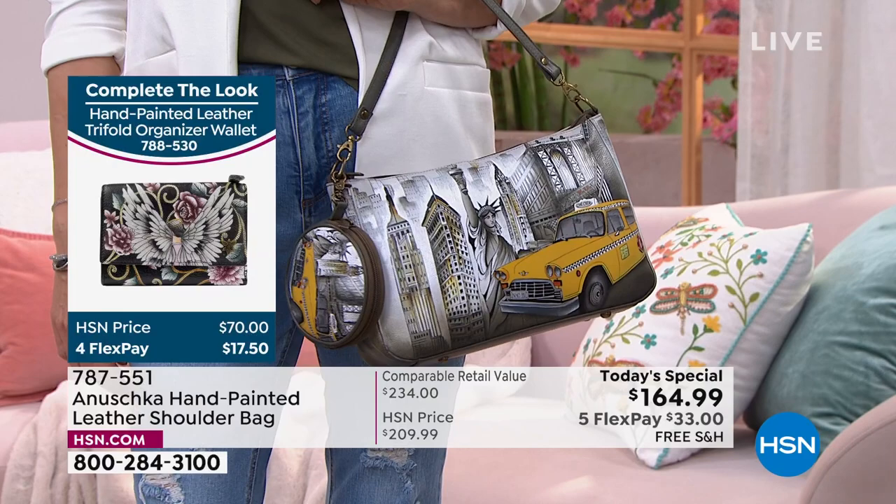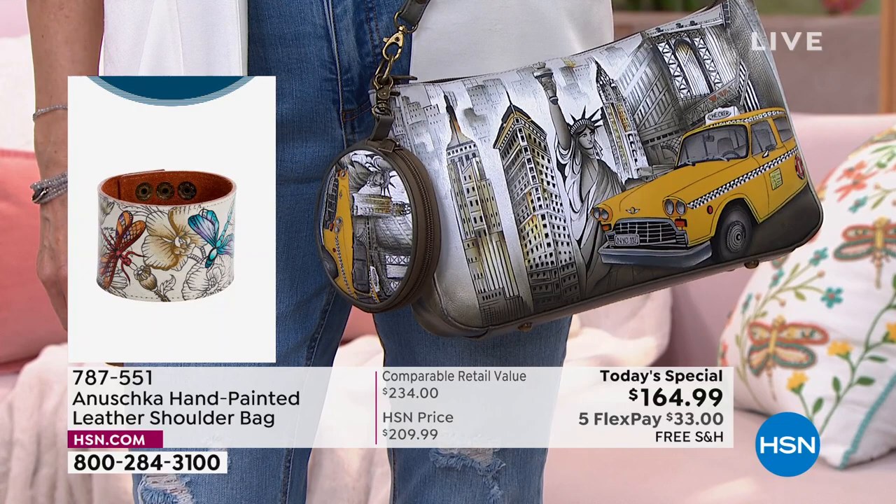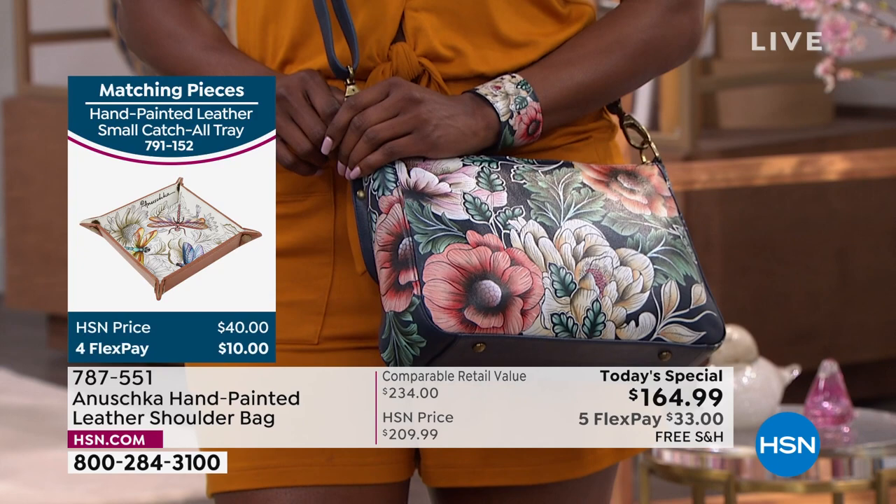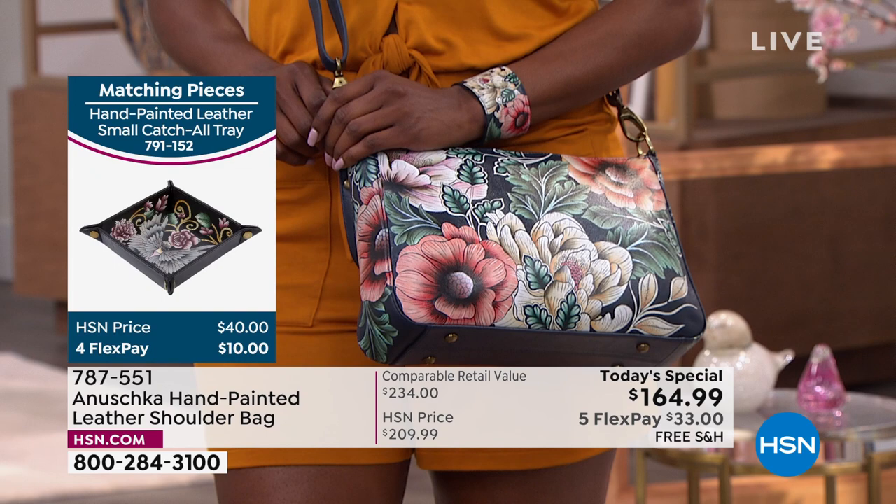Say you're wearing that beautiful Yellow Cab and walking down the street — someone will say, 'Oh my God, you've been to New York! I love New York, I used to live there.' All of a sudden you're having a conversation. You look at those flowers — they're absolutely gorgeous. This is a bag that screams spring. Are we ready for spring? Because this bag is sure ready for spring.